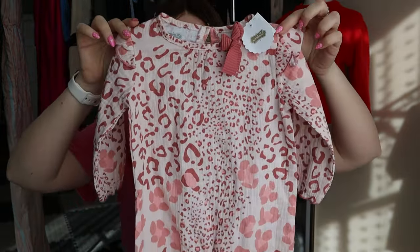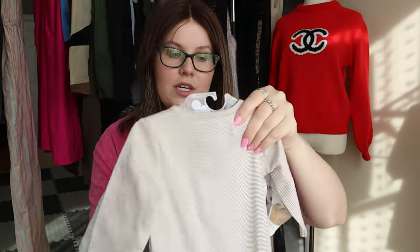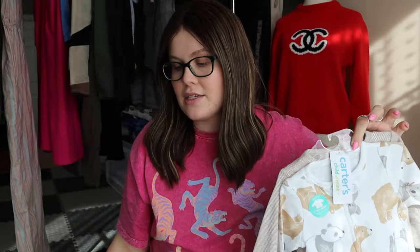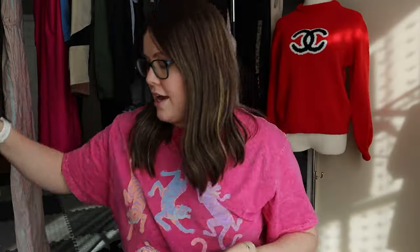Next up I've got two kids items. This one is a Newatags Mud Pie onesie, nine to twelve months, and the next one is a Carter's two-pack Newatags onesies for zero to three months. I'm not positive I'm going to list these — I may lock them up and take them to Once Upon a Child. I've actually never done that but there's one just down the road from me, so I'll try that.